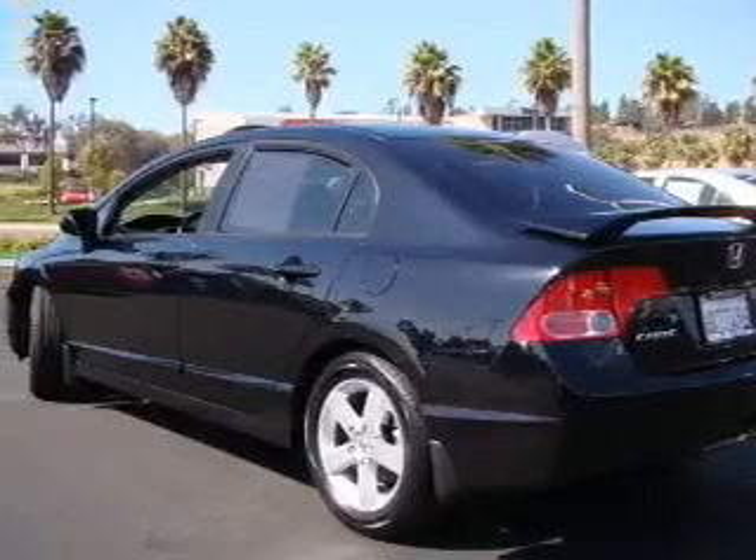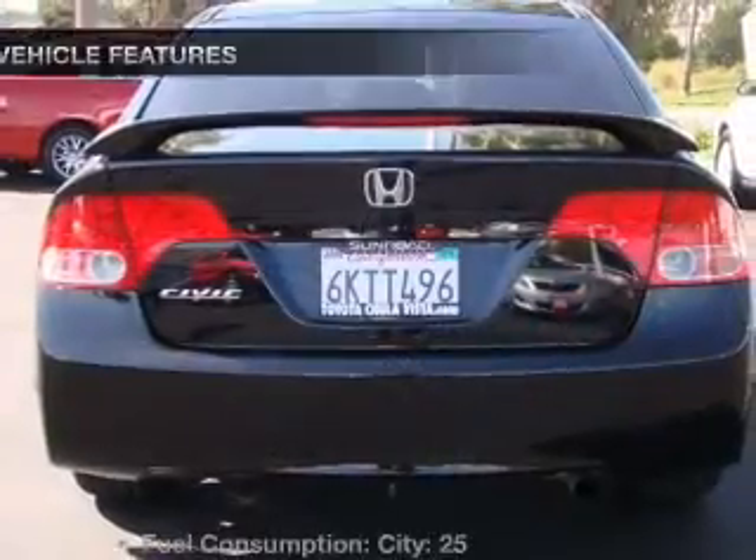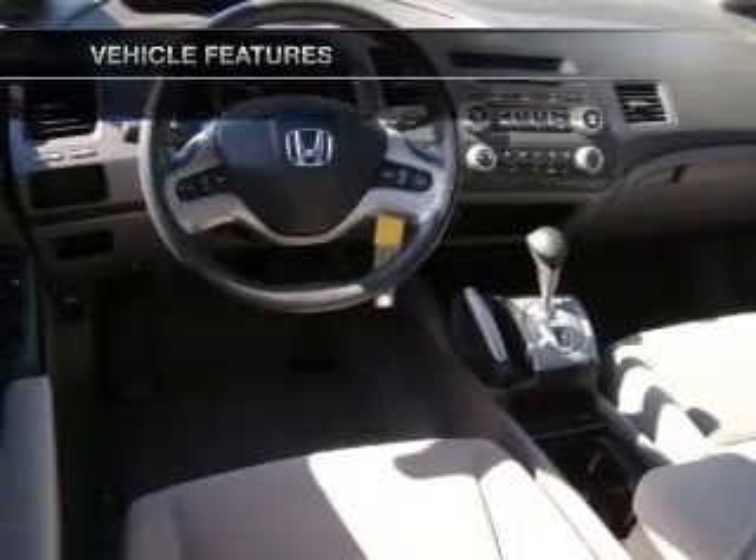The anti-lock braking system will help deliver you safely to your destination. There's nothing like a sunroof on a nice day, and with these notable features you won't want to miss out on the opportunity to own this amazing ride.